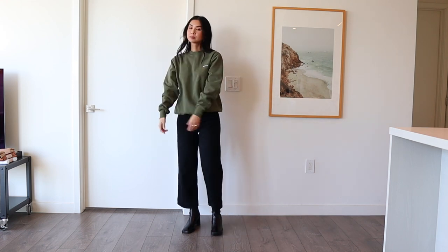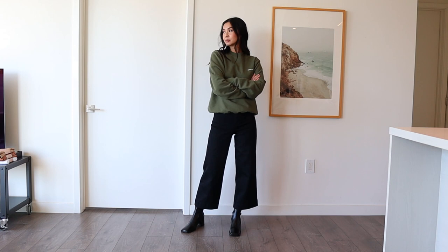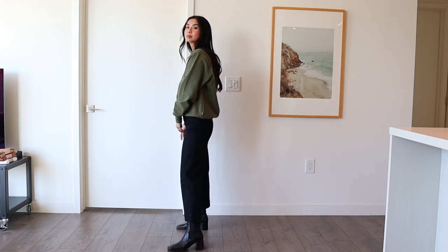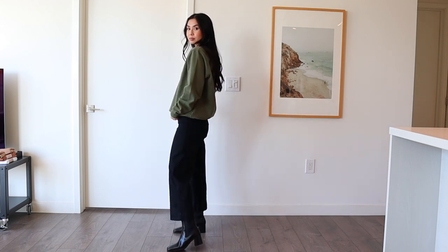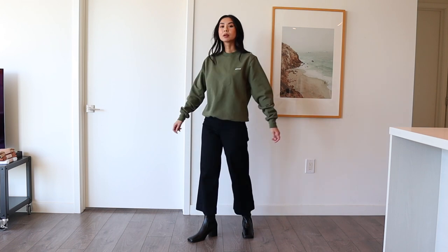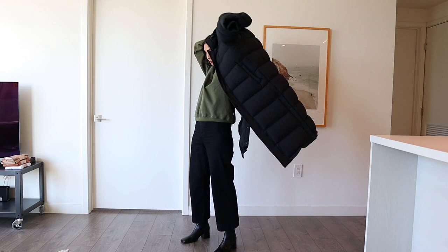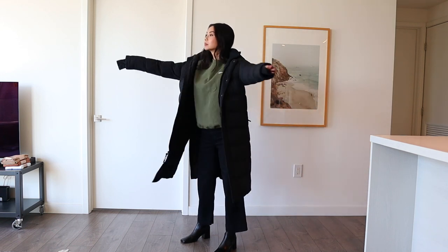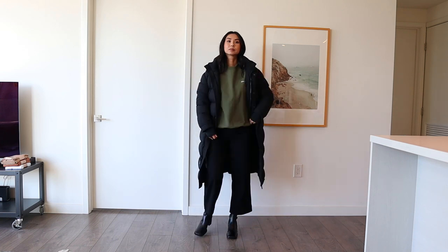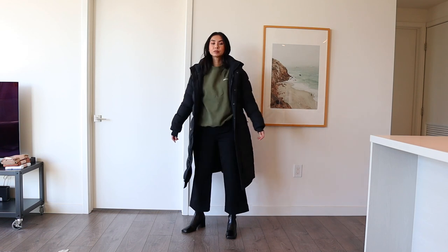The next outfit is a little bit dressier because I'm wearing ankle boots with a little bit of a heel. These boots are from Mista — I just got them on sale and I'm so obsessed. I'm wearing some wide black pants and a green crew neck sweater. I'm pairing this with the black puffer jacket because it matches better with my black boots. The black puffer jacket works better with dressier outfits, while the white puffer jacket works better with more casual outfits.